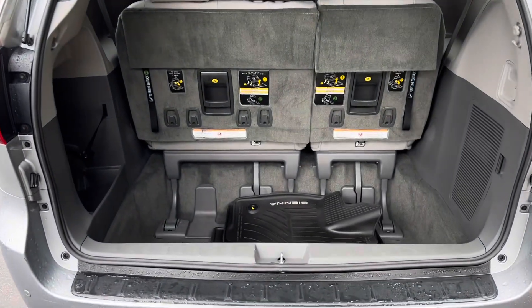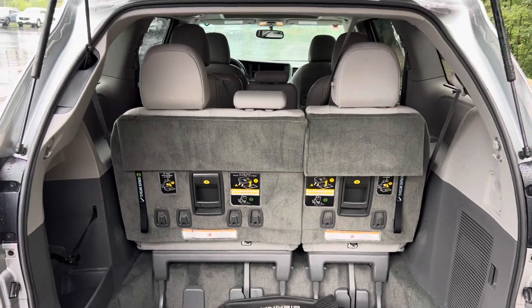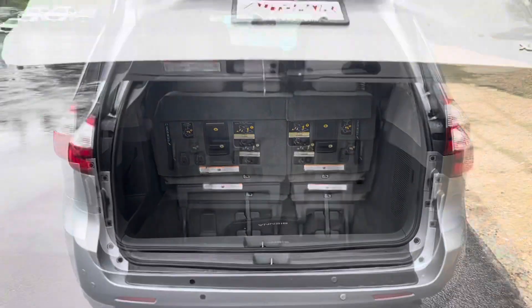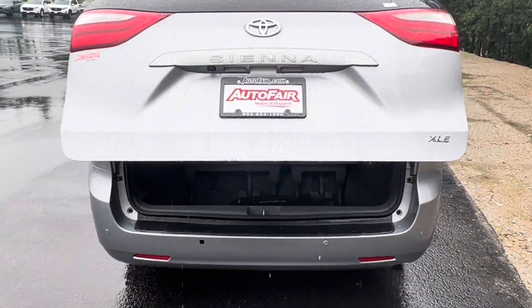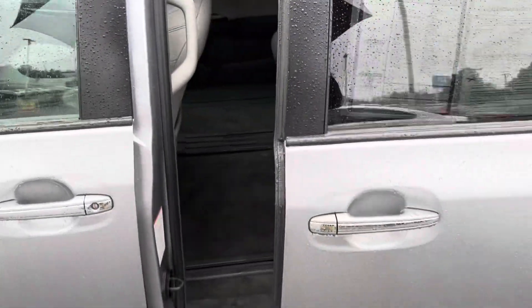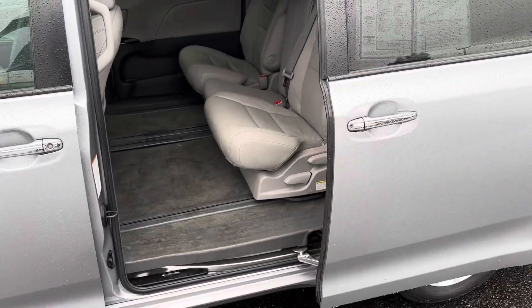It does include some all-weather mats. This is obviously a three-seater and this is a power lift gate. We'll get a good look at the inside from the side door — that'll automatically open with one pull.